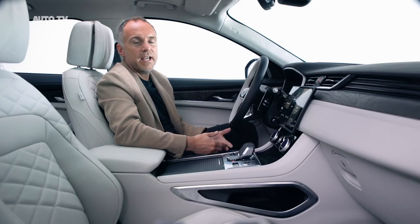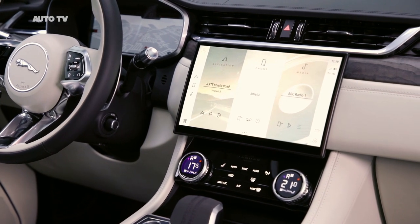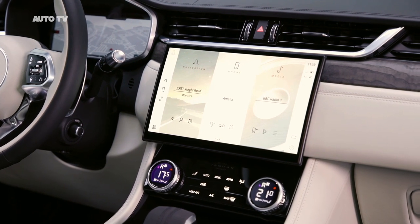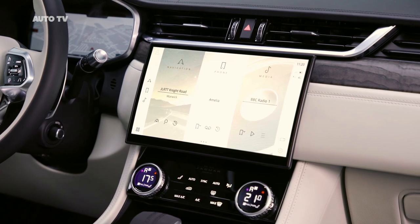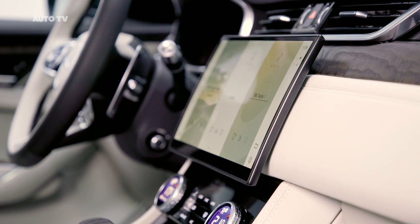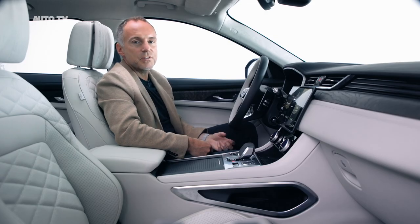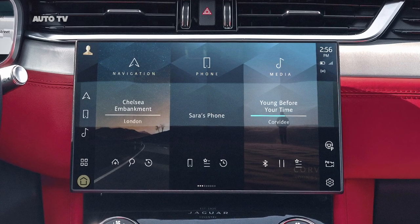PIVI Pro is the focal point in the cabin for infotainment, vehicle information and connected apps and services. We've worked with our tech experts to develop a brand new intuitive installation for it. We have this floating 11.4 inch curved glass HD touchscreen with this incredibly slim profile. It's custom formed following the curvature of the instrument panel, and it floats above the centre console bringing the interface within easy reach. This elegant magnesium frame gives that clean, modern and sculpted feel.